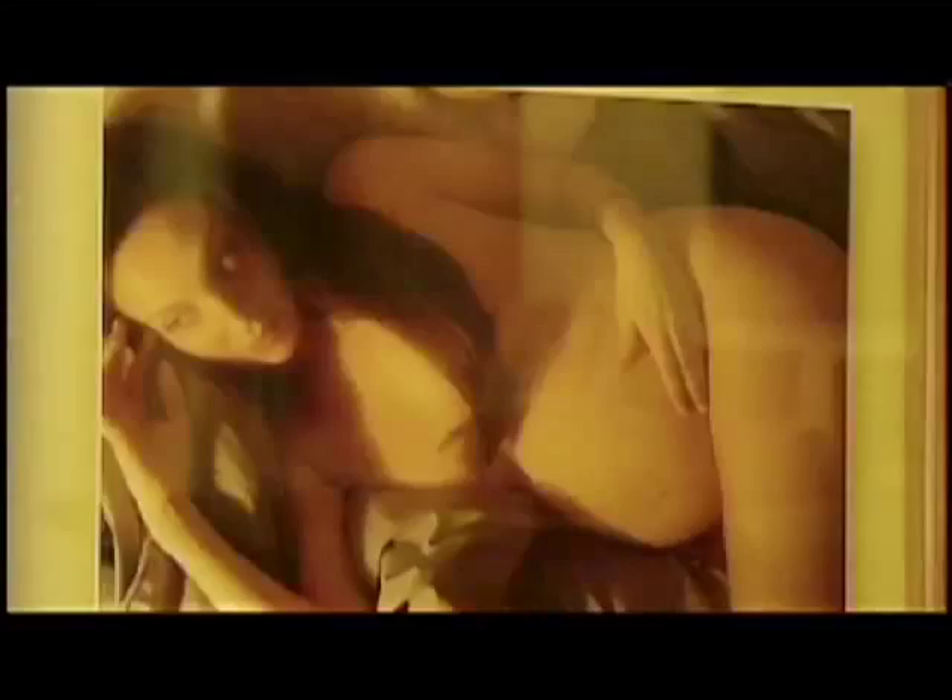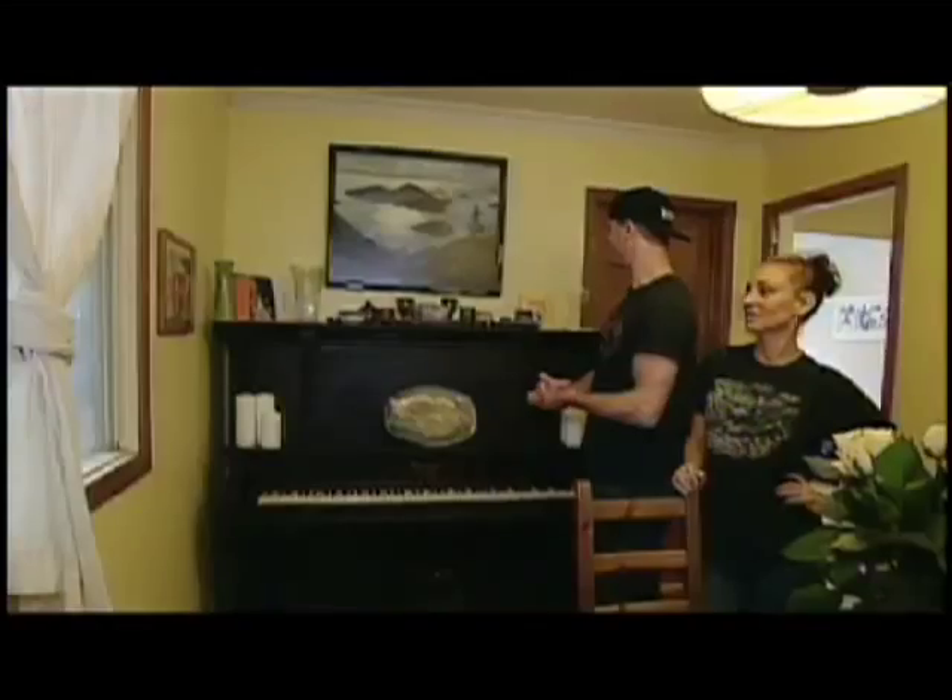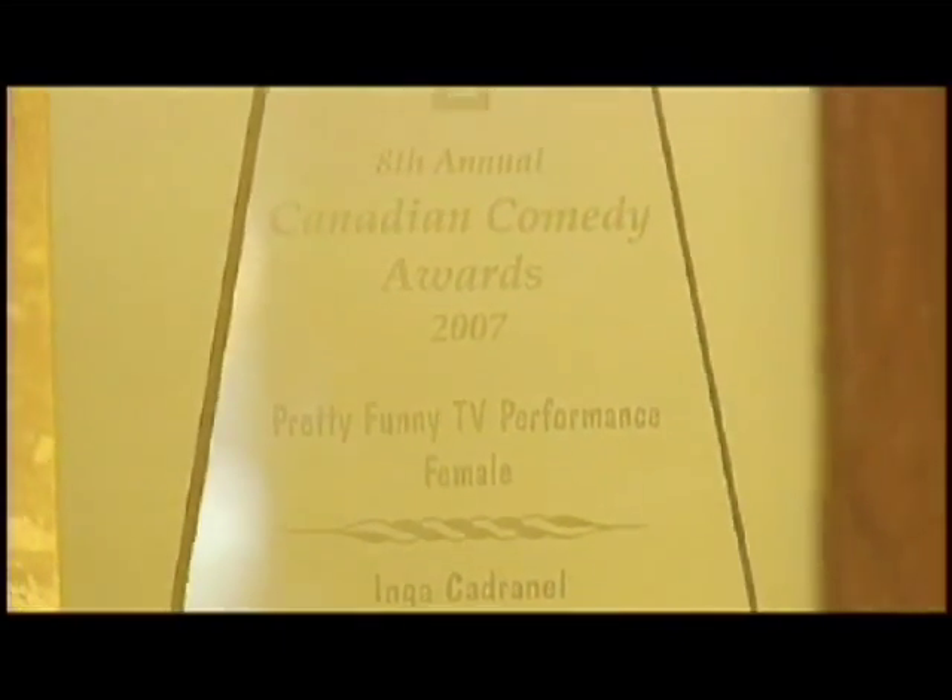Picture of Inga — after too many burgers. She's binge eating there. No, she's pregnant. And this is Inga's funniest person in the world award.